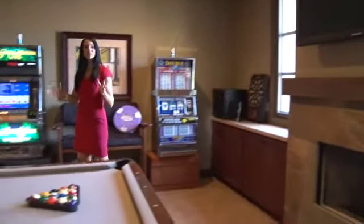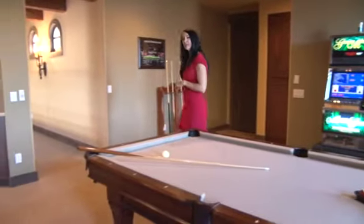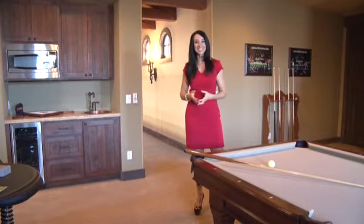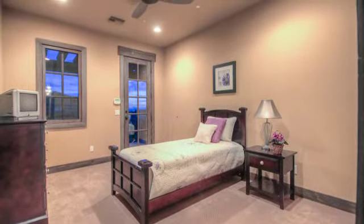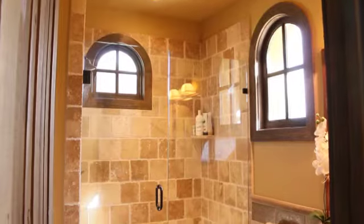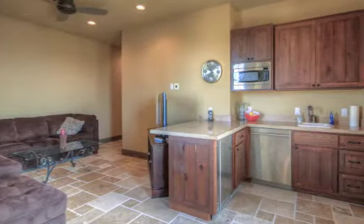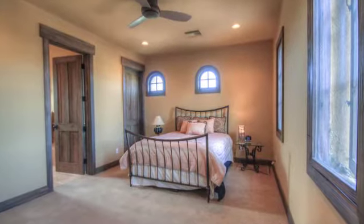Upstairs you will find this functional and fun game room with another attention-grabbing slate gas fireplace and practical butler's pantry. This room is the perfect gathering place for a group of any size. The upstairs also features three bedrooms and a separate guest casita. Each bedroom boasts its own private bath, and the unique guest casita also includes a full kitchen, living room, and a spacious bed and bath, making it an exceptional place to accommodate guests.